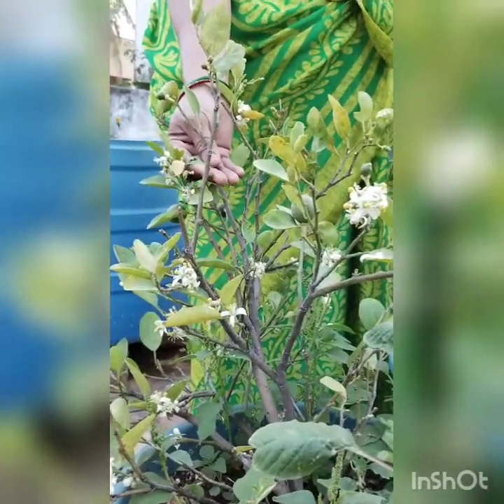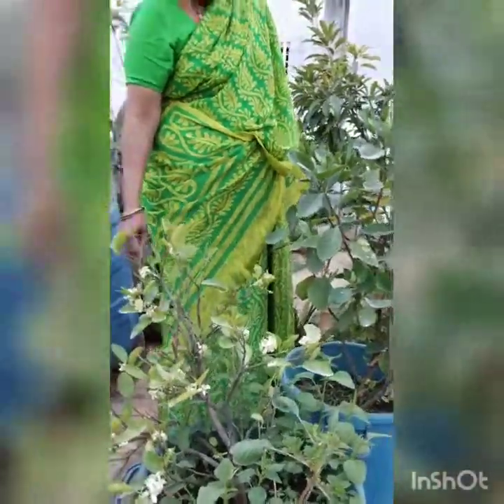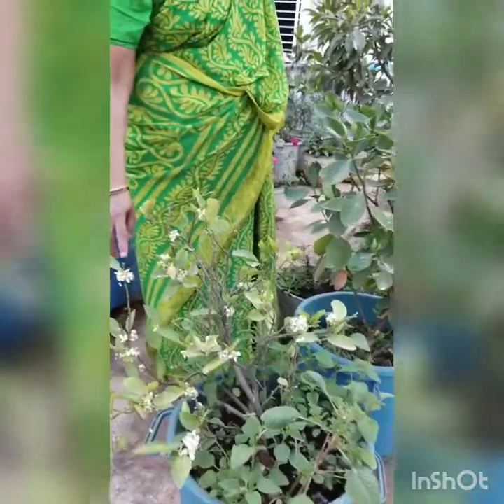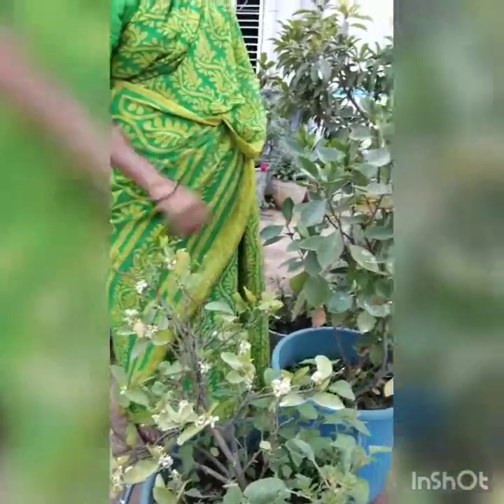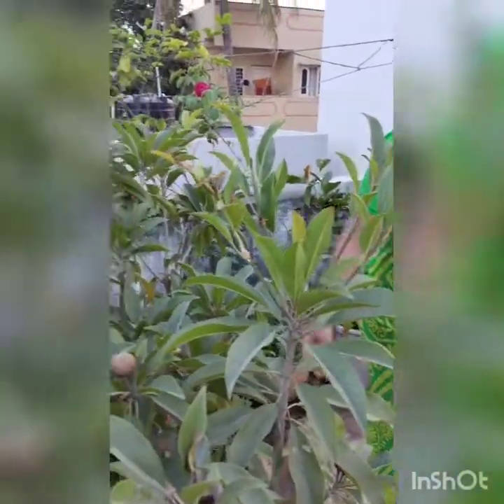I will put the cover of the cutting. I'll put it in a little while, the cutting. The cutting is not dry.